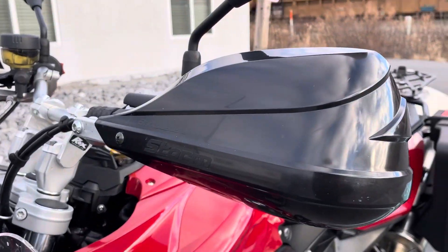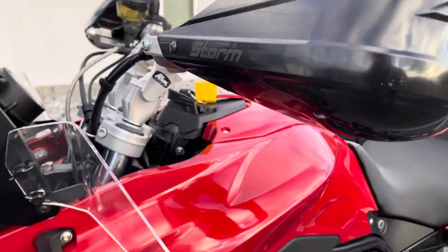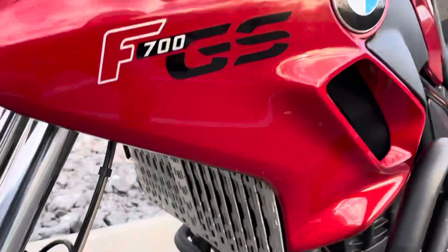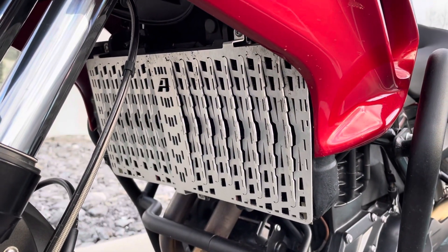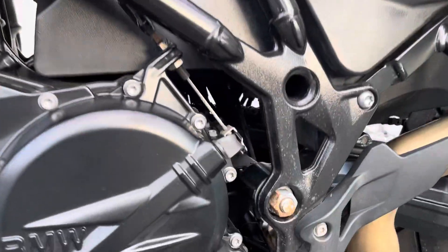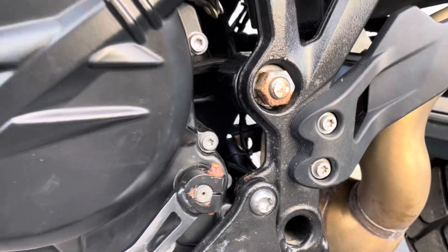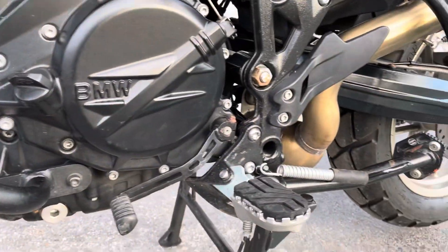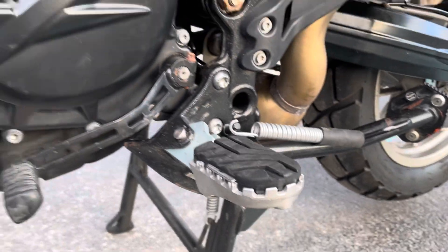We've got Markup Buster handguards. The plastics are in real good shape, and while I'm down here, it's got an all-rider radiator guard and engine guards. We've got a little bit of corrosion on a few of the fasteners. Also, some adventure foot pegs.